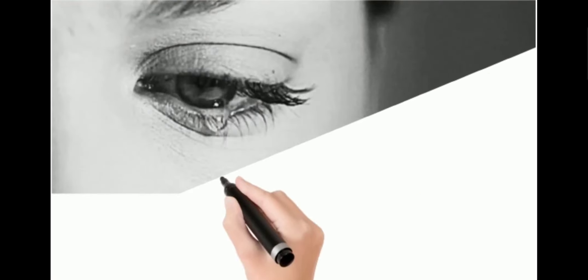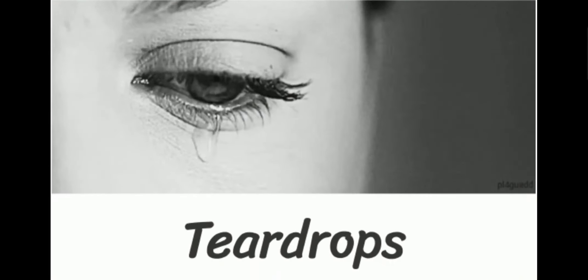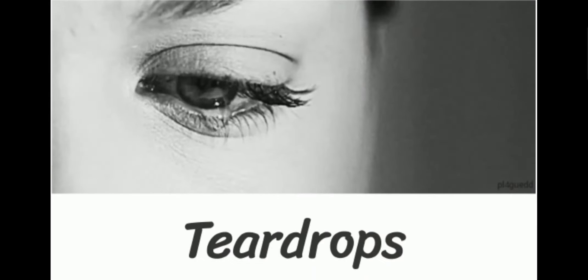Welcome to how to pronounce it. Today we have a new word. Today's word is teardrops. Teardrops.